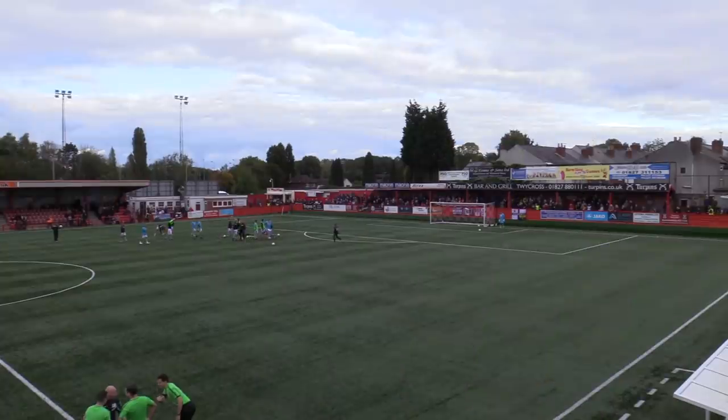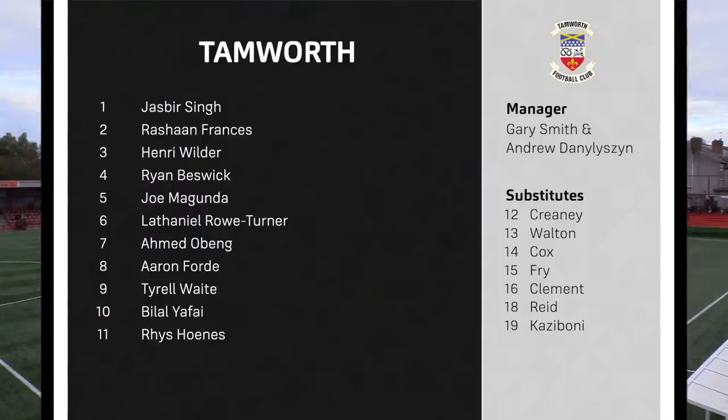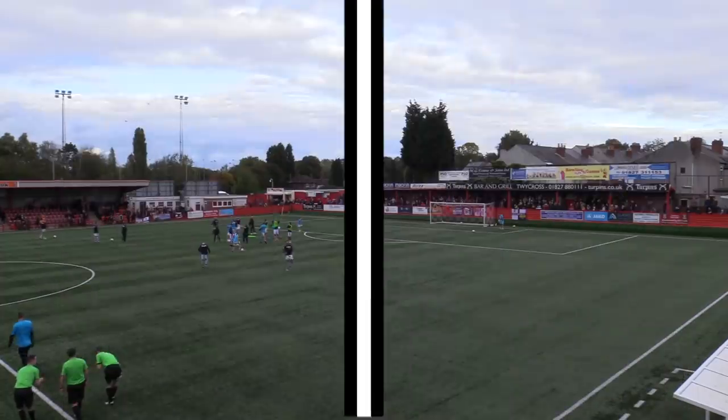Hello everybody and welcome to the FA Cup fourth qualifying round between Tamworth and Darlington. South Tamworth of the Southern Premier Central League and Darlington of the National League North. Two changes for Tamworth as in comes Wilder and Holness, and for Darlington in comes Ben Headley. And back onto the bench comes Darlington legend Stephen Thompson.